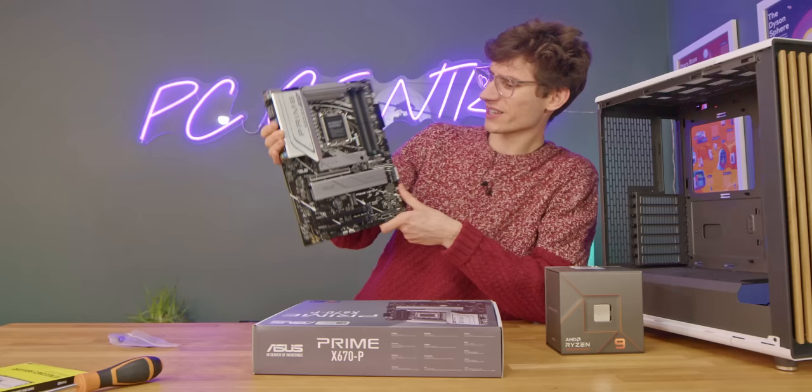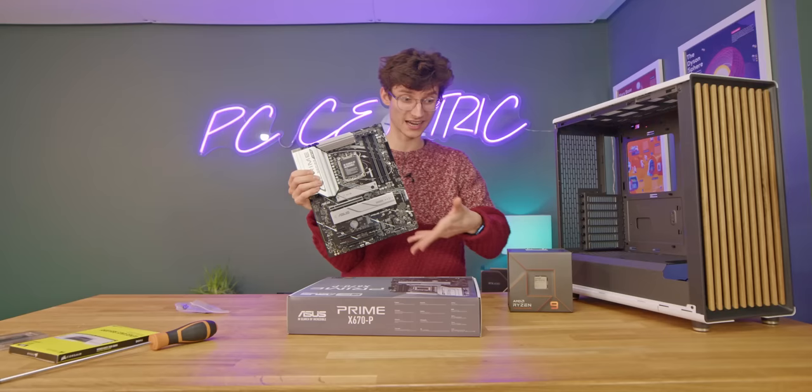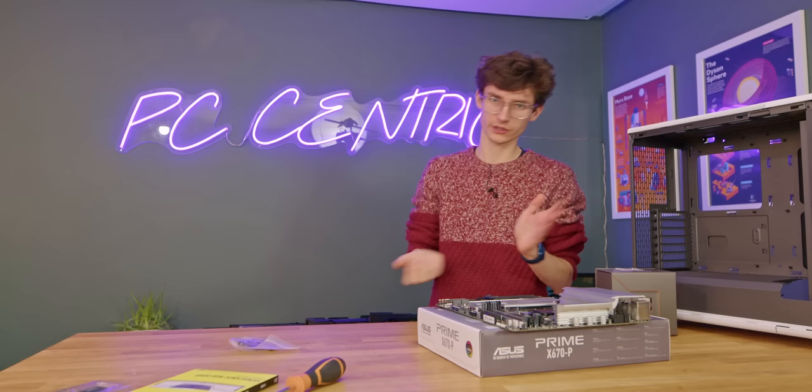I'd actually recommend going for a non-X version of the one we're using here, which is the 7900X, because you're going to save money and it actually runs at a lower power draw. So you don't need to worry quite so much about having brilliant cooling on the motherboard or on the physical chip itself. The main things to be aware of: this is a DDR5-only motherboard — unlike Intel, you can't pick between DDR4 and DDR5.